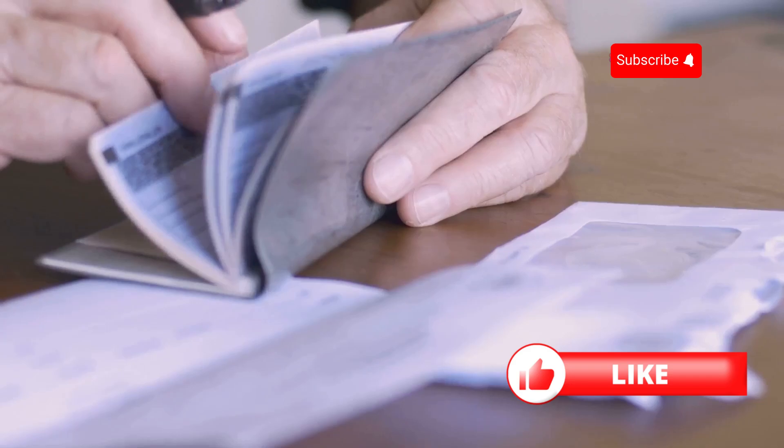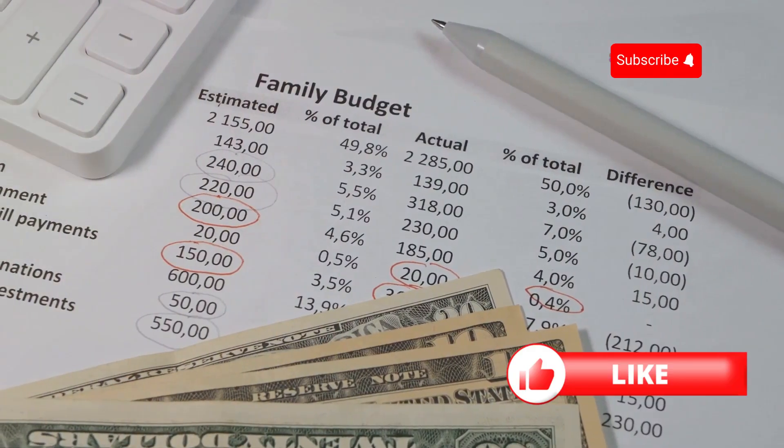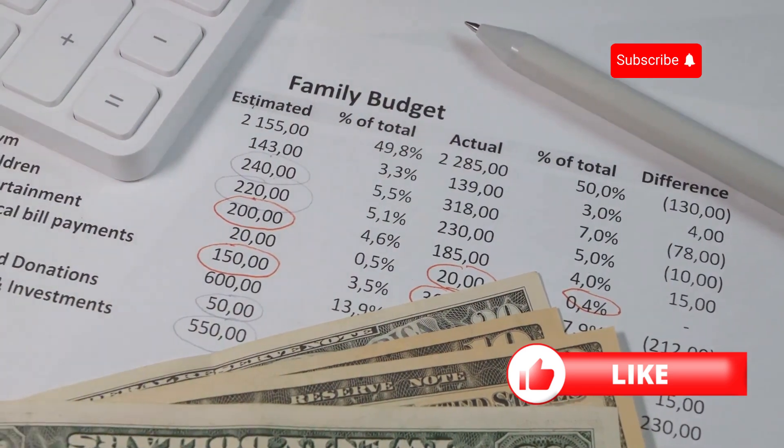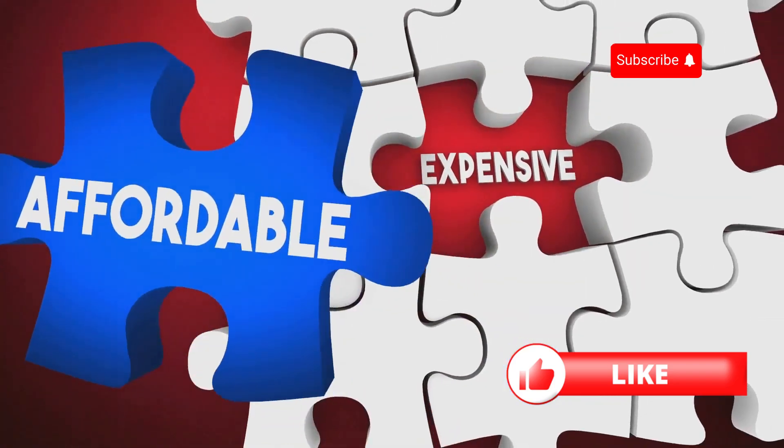Now let's talk premiums. With whole life insurance, your premiums are fixed. That means you'll pay the same amount throughout the life of the policy, which can make budgeting easier. However, keep in mind that whole life insurance generally costs more than term life insurance.